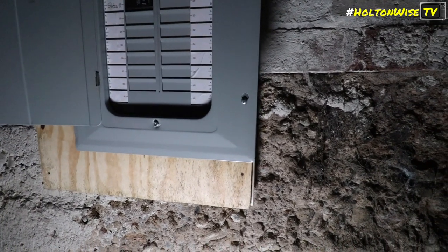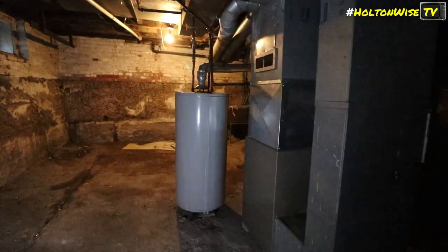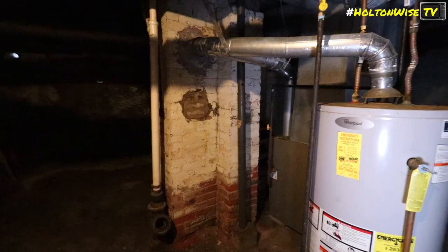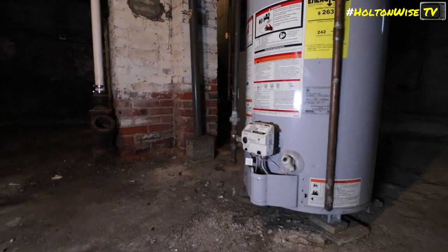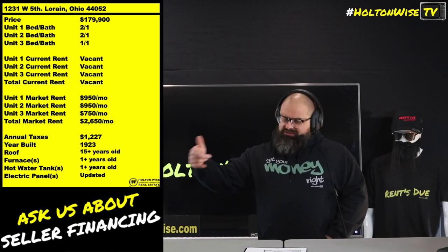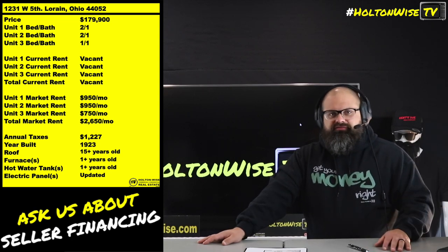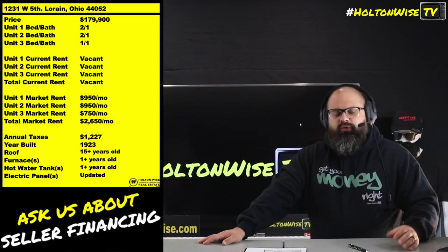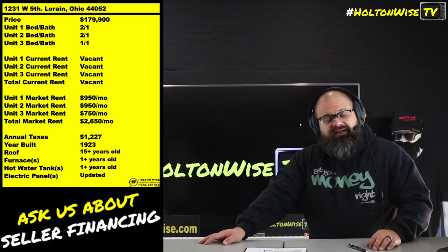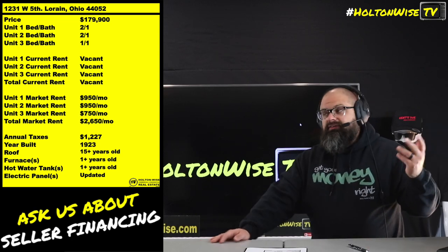If you're in this game long enough, you'll notice the number one most risky tenant is the inherited tenant. Inherited tenants are actually the most risky because they're a complete unknown. A lot of people say, 'Do your due diligence' — but what does that mean? You're going to ask the seller, 'Hey, is your tenant a good tenant?' If the seller says yes, you give him $180K; if he says no, you give him nothing. What do you think he's going to say?